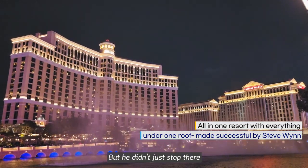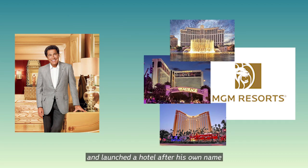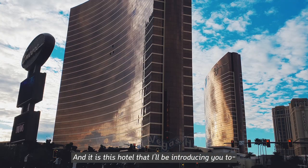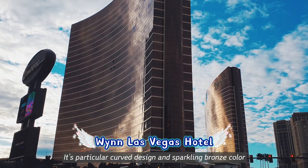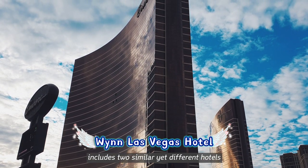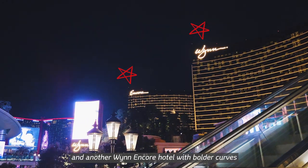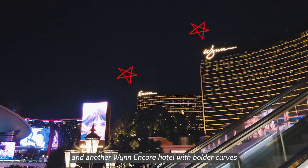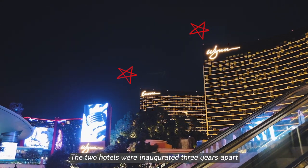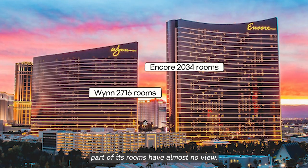But he didn't just stop there — he sold all his hotels in 2005 and launched a hotel after his own name. And it is this hotel that I will be introducing you to: the Wynn Las Vegas. Its particular curved design and sparkling bronze color includes two similar yet different hotels — a Wynn hotel by the Strip with soft curves, and another Wynn Encore hotel with bolder curves. The two hotels were inaugurated three years apart. Wynn Encore's rooms are large but fewer in number, and part of its rooms have almost no view.